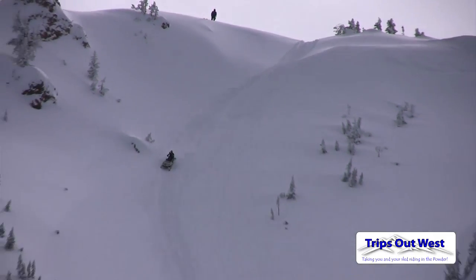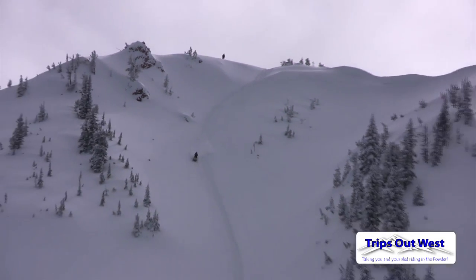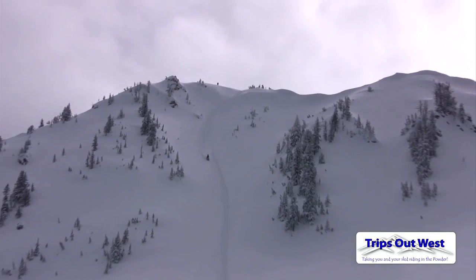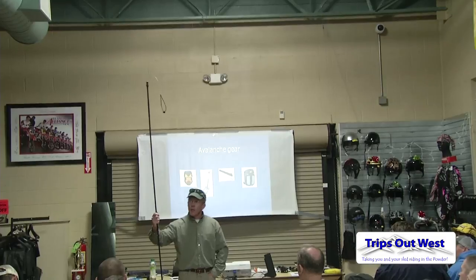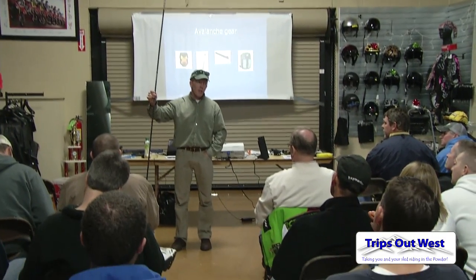The key thing why it's important is it increases their odds in avalanche terrain. It's sad to see rescues or avalanche accidents go wrong because people didn't have the right gear and the right training, and that's one of the reasons I got into avalanche instruction. We were going on rescues, recovering bodies, and people were making basic mistakes, and with a little bit of training it can make a huge difference.